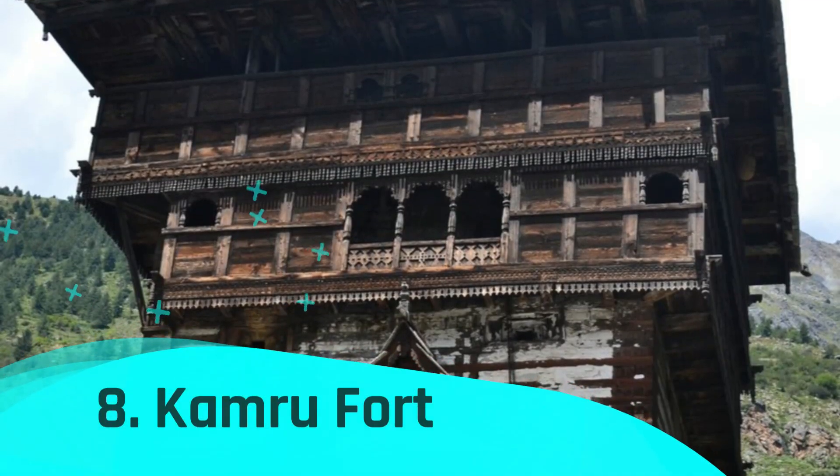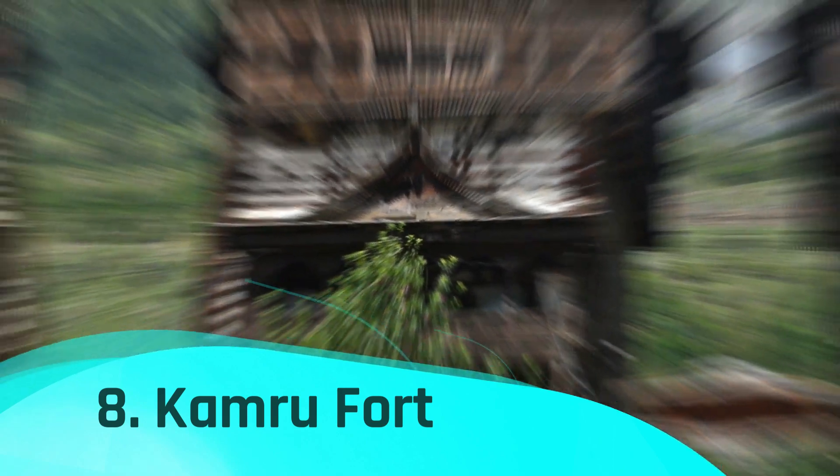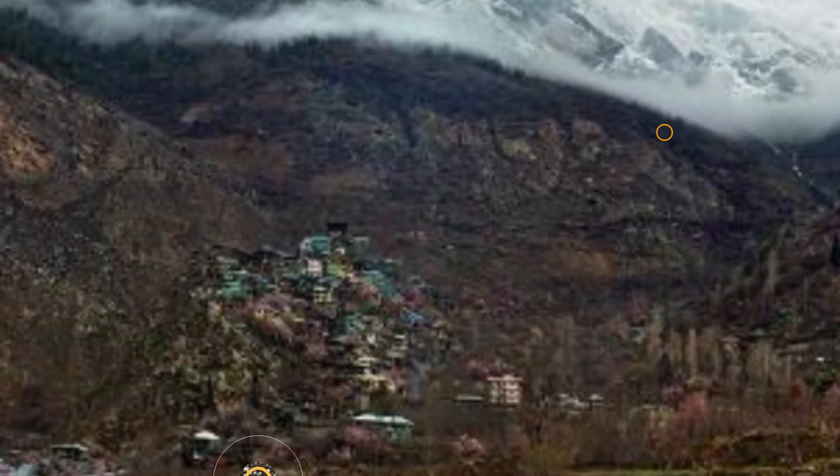Kamru Fort, at 2,600 meters above sea level, is an imposing structure that dominates the landscape. It is one of the most visited tourist destinations in Kinnaur and is around 2 kilometers from the alluring Sangla Valley.